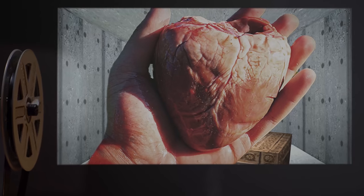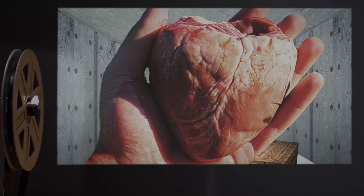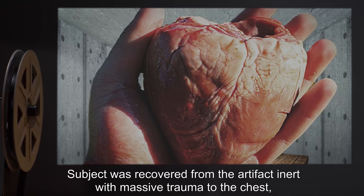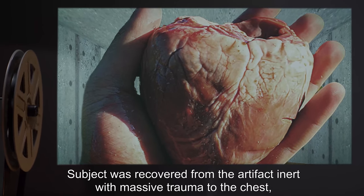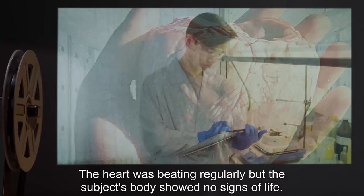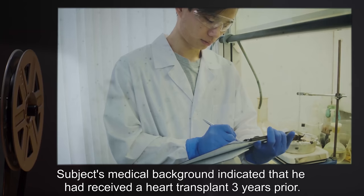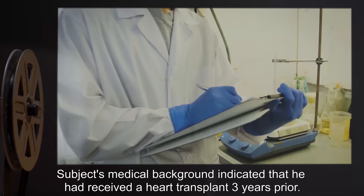Subject D-34877. Condition: Expired from myocardial infarction. Summary of results: Subject was recovered from the artifact, inert, with massive trauma to the chest, through which the heart had been expelled or ripped. The heart was beating regularly, but the subject's body showed no signs of life. Subject's medical background indicated that he had received a heart transplant three years prior.